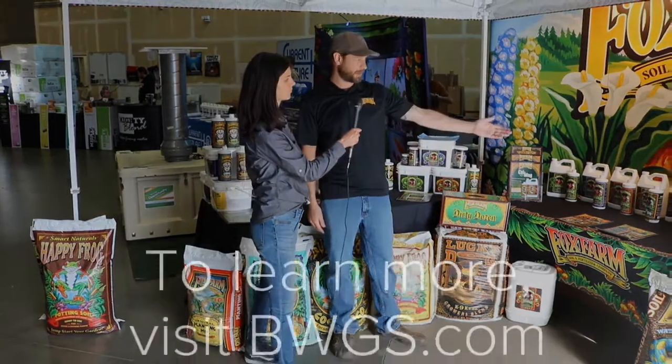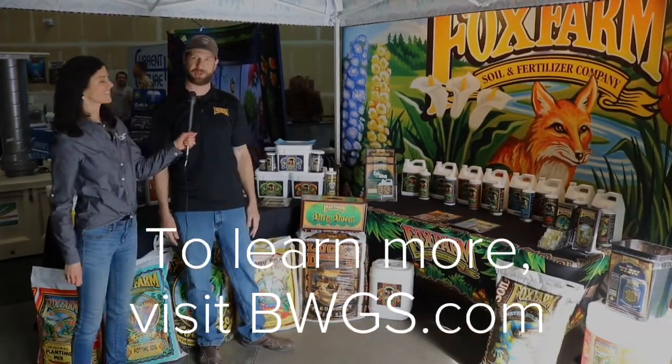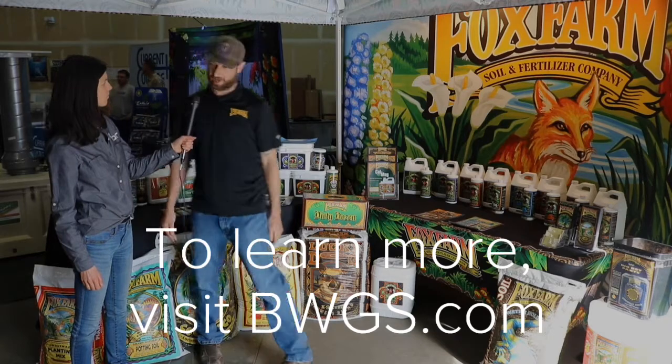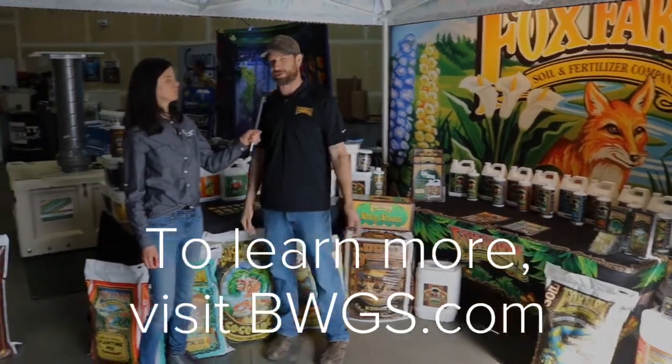Right now we're bringing out new things. We have a liquid iron, a liquid manganese, and a CalMag — these are all OMRI and CDFA. We have a pH up and pH down to go along with the rest of our Gringo Rasta 3-part. We're also bringing out some solubles and a new inoculant. They're all available at VWGS now.